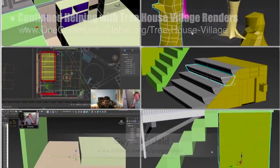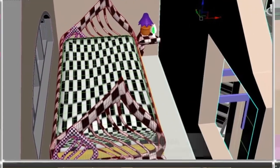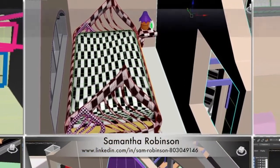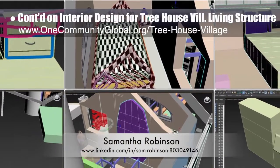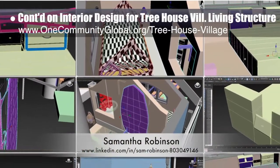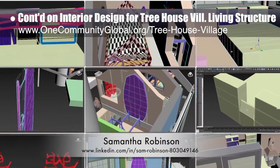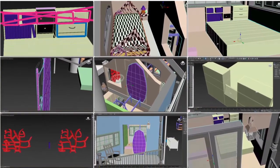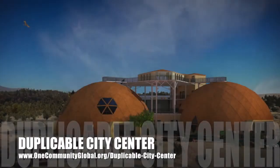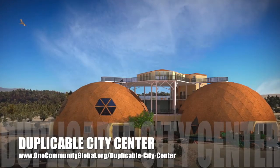Samantha Robinson, 3D designer, completed a fifth week working on the interior design for the living structure of the treehouse village. This week's focus, as shown here, was shelving behind the bed on the main floor and custom door design. One Community is also creating an open source duplicable city center.